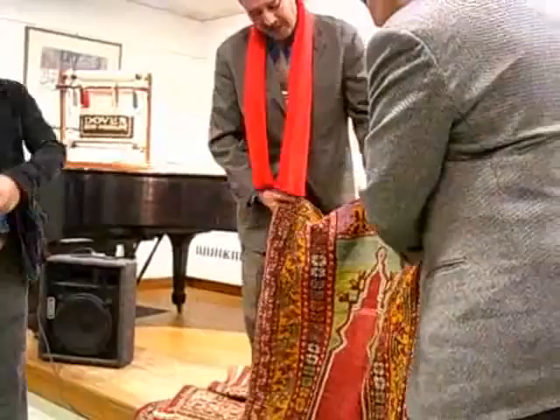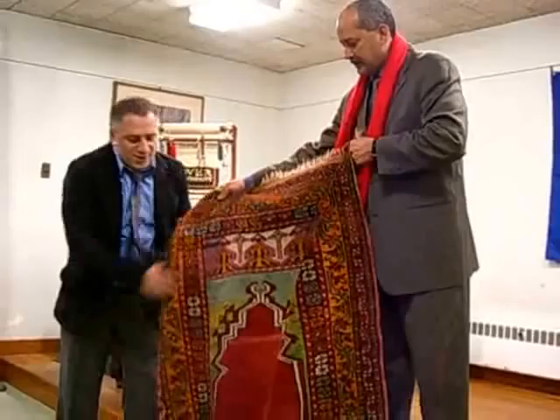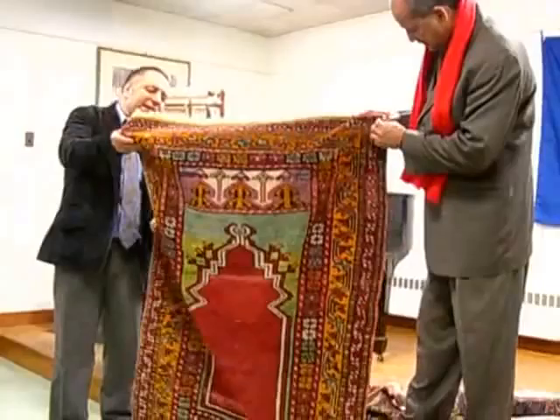This is another Turkish rug and it's a nice prayer rug. There's a style we call Ladik — it's a Ladik family rug. But again, this rug is not too early; I would say the age is around the 1930s and 40s.